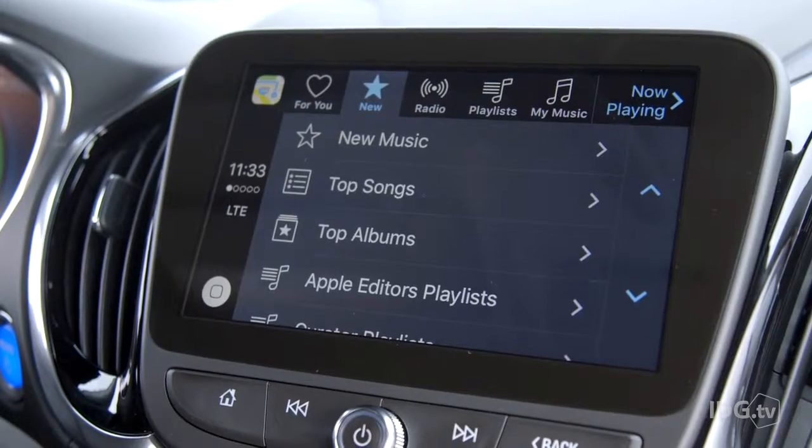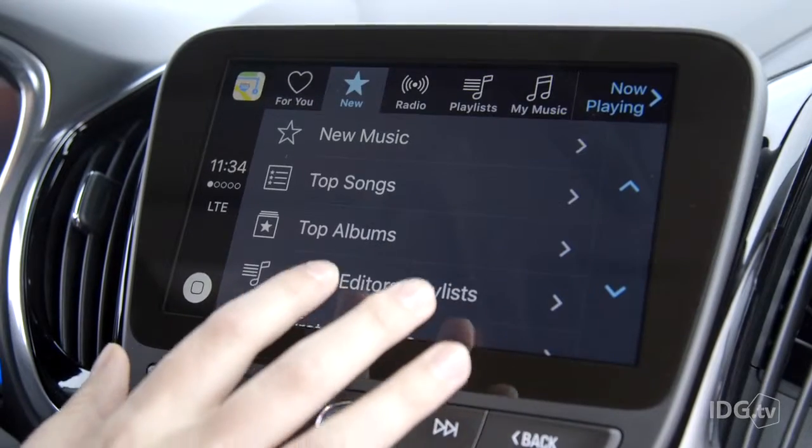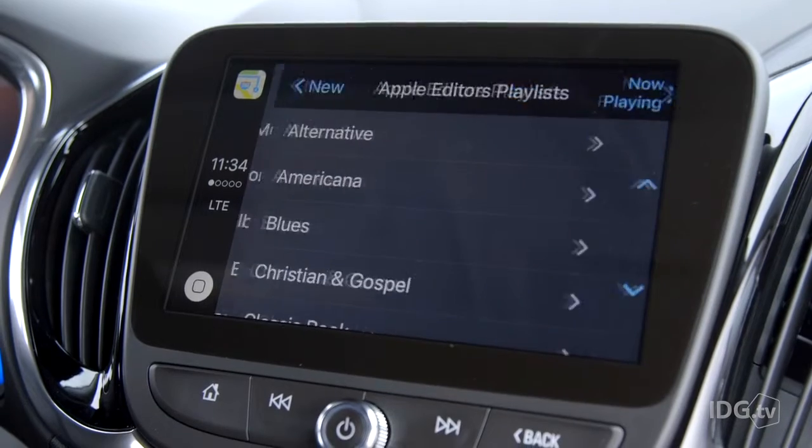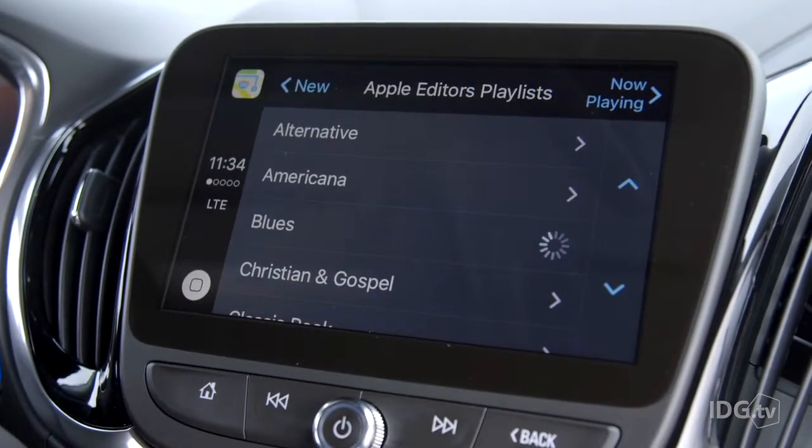The New section is great because it's not just new albums like the new releases section in Spotify. Instead you get new albums plus new songs and new playlists from the Apple Music editors and featured curators. But as always, the real selling point of Apple Music in the car is Siri.